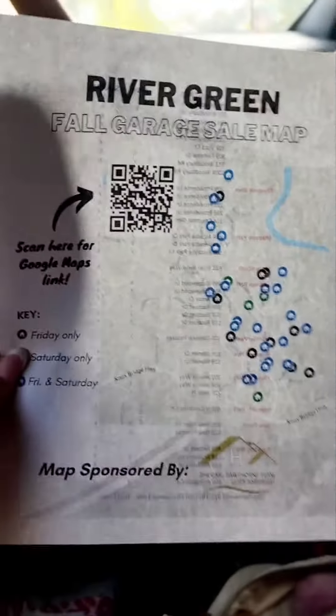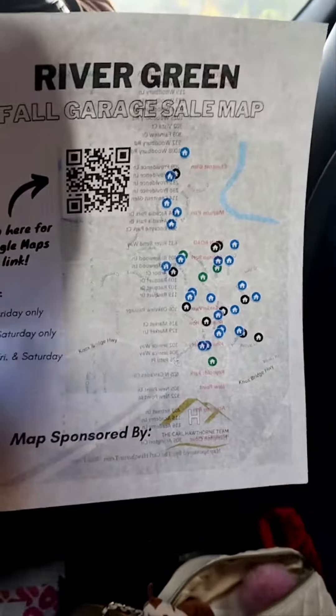Yard sales today — this neighborhood has nothing on the others. They have a map and a tent set up at the front of the neighborhood.